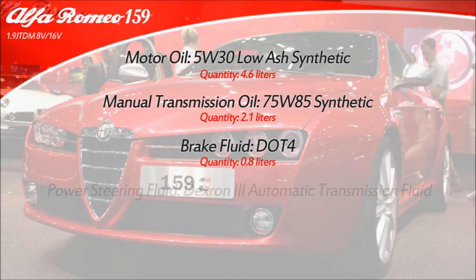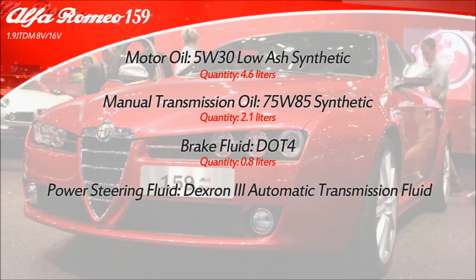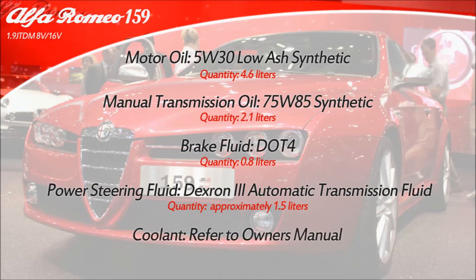If you are looking to refill or replace the power steering fluid, Dexron 3 automatic transmission fluid is recommended, but you can't go wrong with any other quality ATF fluid with the same specifications. Quantity-wise, you'll need approximately 1.5 liters.